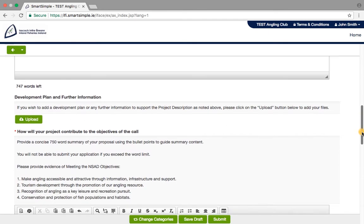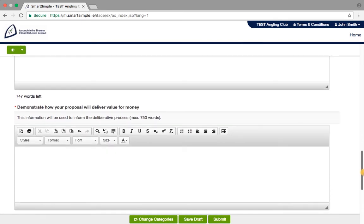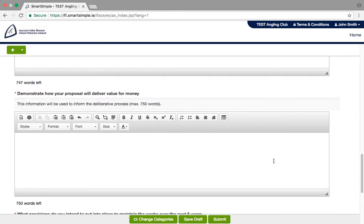Explain how your project will contribute to the objectives of the call. This is important, as this will help us evaluate your project. Finally, detail how your project will deliver value for money and the maintenance plan you have for the project.